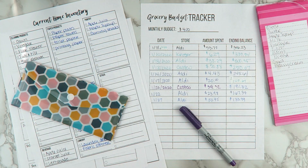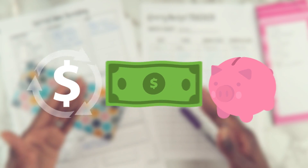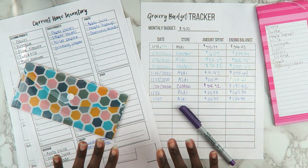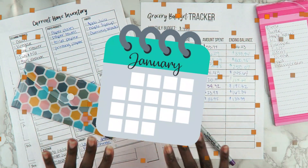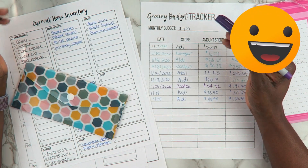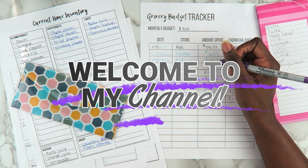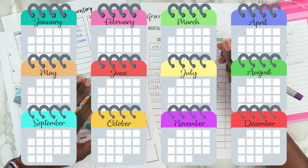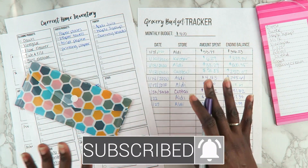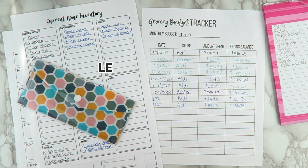Hi friends, welcome to Moms and Money, where we talk about managing money, making money, and saving money for the women in the household. We made it through the month of January — our very first money savings challenge for the year — and I am so excited and happy about it. If this is your first time watching, welcome! We're doing monthly money savings challenges every single month, so make sure you hit that subscribe button and the bell notification.